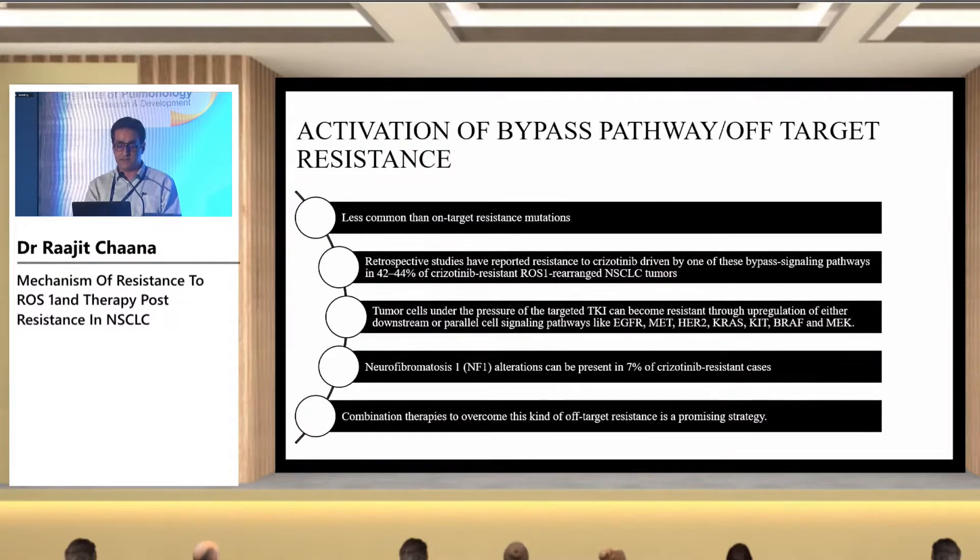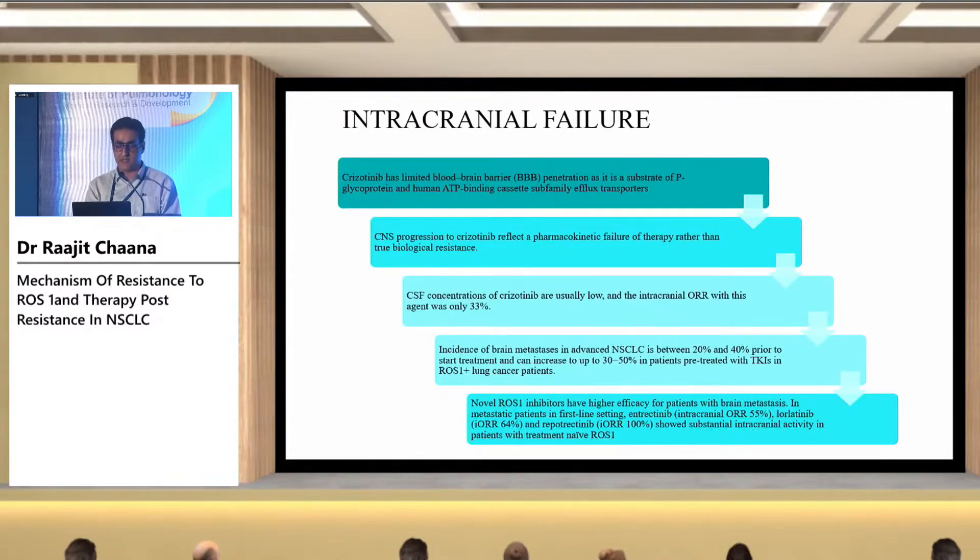If the patient develops a bypass pathway, treatment is either a combination or depends on the activated pathway. The third mechanism is intracranial failure — crizotinib has limited blood-brain barrier penetration as it is a substrate of P-glycoprotein, and CNS progression on crizotinib reflects a pharmacokinetic failure rather than true biological resistance. In patients with only CNS progression, novel ROS1 inhibitors like lorlatinib or entrectinib can be offered.